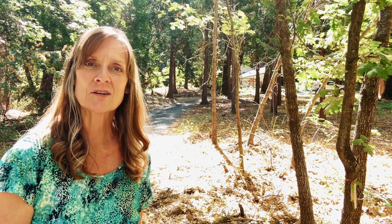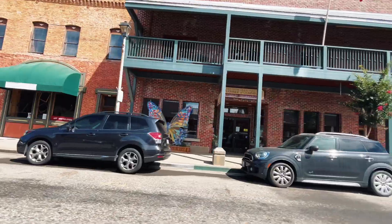This house sits on almost two acres and is completely remodeled, and it's only 10 minutes from downtown Grass Valley. Let's go check out that next house.